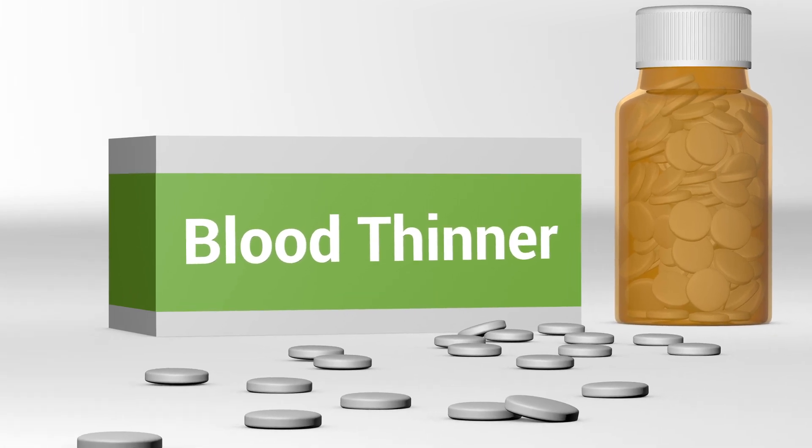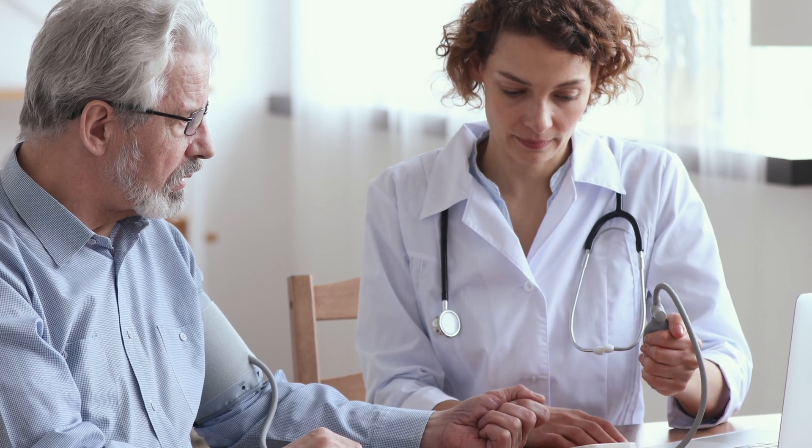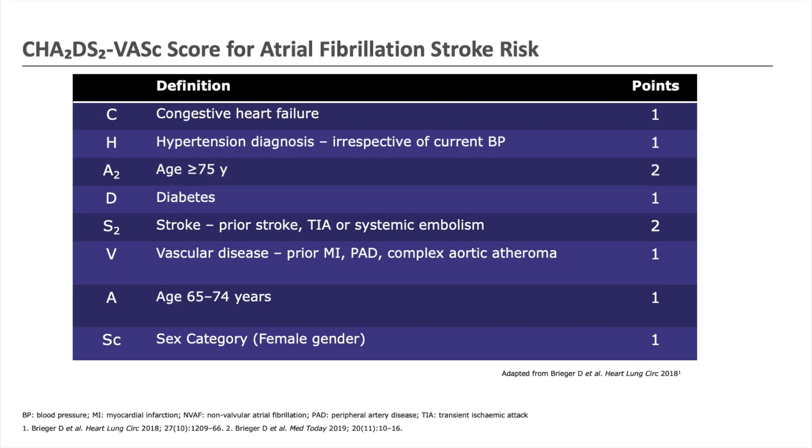To help us determine this, we obviously take a very detailed history, we look at how the symptoms are affecting you and how they're impacting your quality of life, and we also look at what other conditions you might have. There is one particular score that has been used and developed over many, many years now, called the CHADS-VASC score.